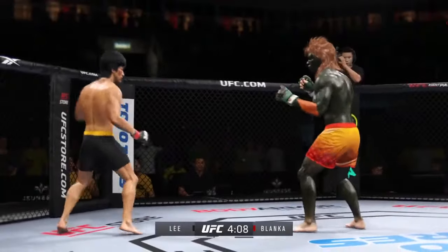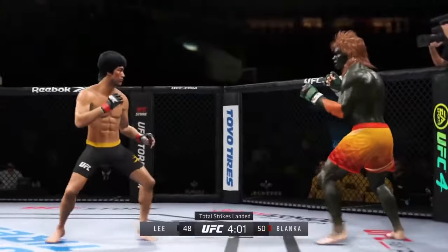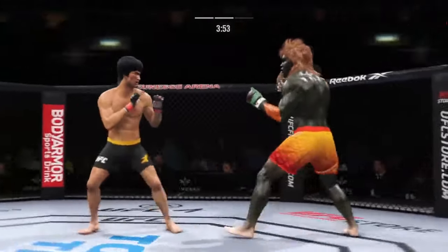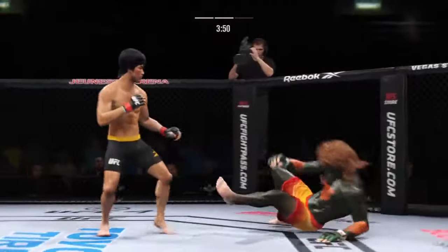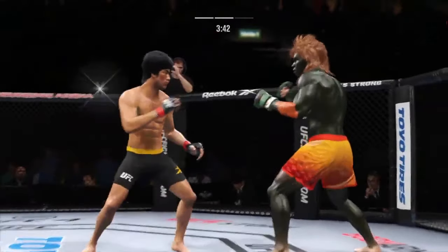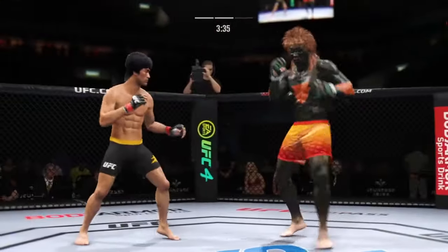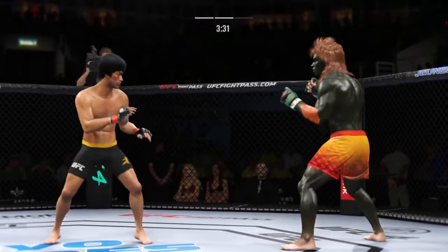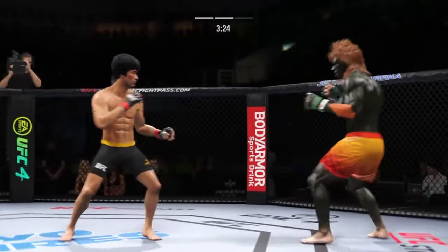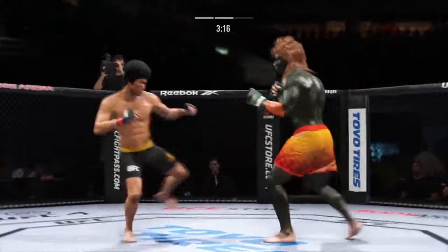Lee gets touched by that kick to the body. The taller fighter lands a flush knee. Big, powerful punch lands — now he gets back to range. He caught the kick. Really using his reach advantage as he landed the jab there. Looking for that highlight reel KO with that front kick. Push forward and use that low kick. Beautifully timed place kick there by Lee.